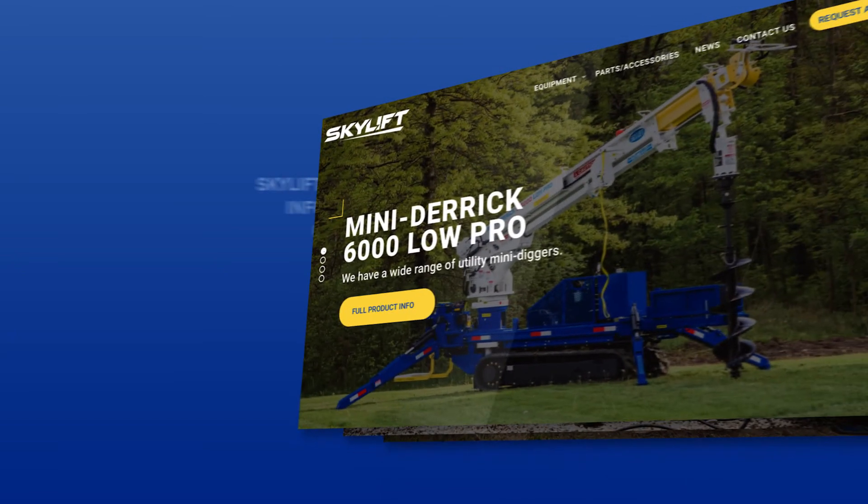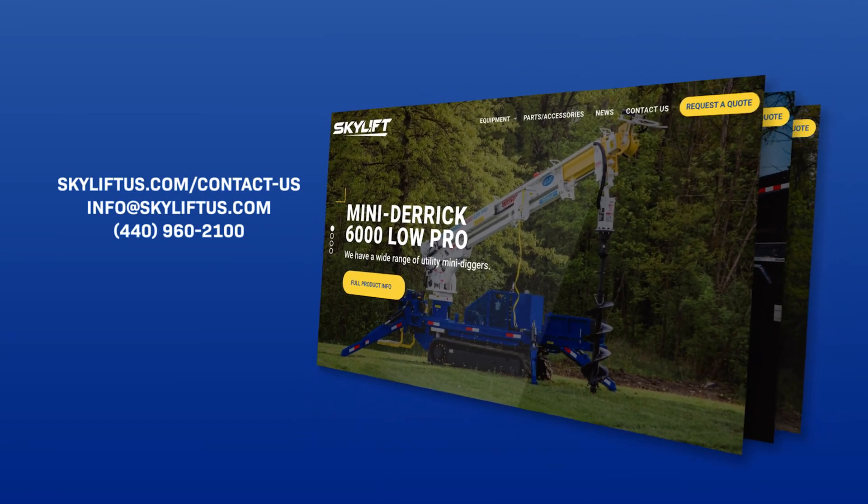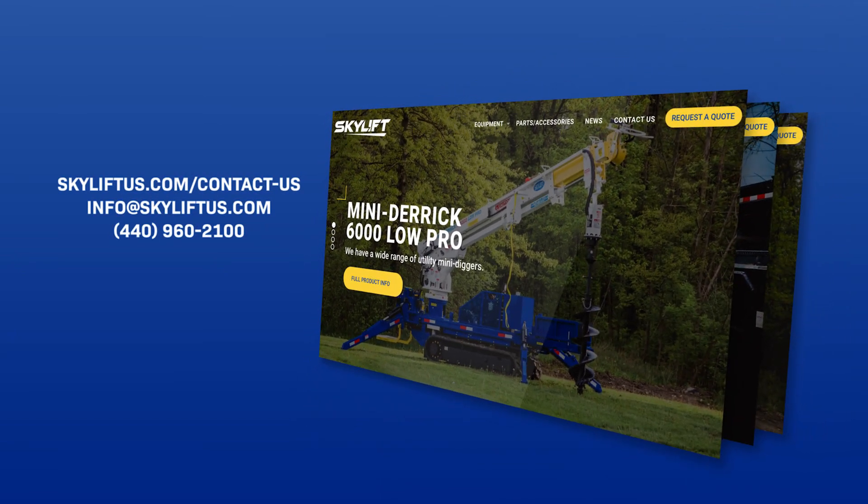If you're interested in the MD6000 E-Series, feel free to visit our website for more information, or just contact us or one of our distributors.